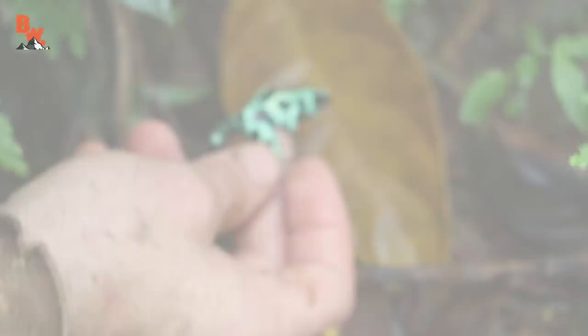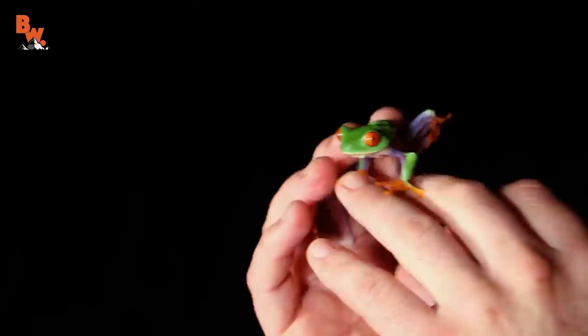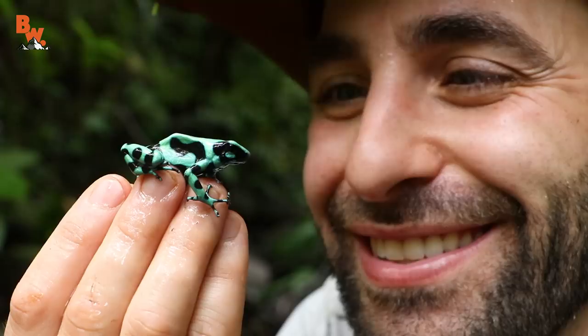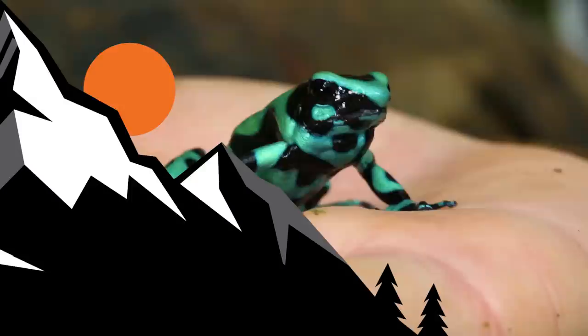Over the years filming Brave Wilderness episodes, I have managed to encounter many species of frogs. And whether they were giant bullfrogs of the south, culturally iconic red-eyed leaf frogs, or tiny toxic jungle jelly beans, the green and black poison frog is certainly one that I will always remember as being well worth the epic adventure and incredible challenge. If you thought the green and black poison frog was colorful, make sure to go back and watch our episode about the red-eyed leaf frog. And don't forget — subscribe so you can join me and the crew on this season of Breaking Trail.